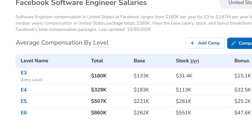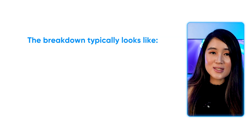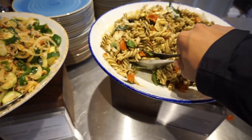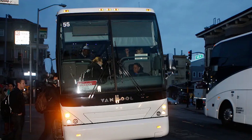Now let's talk about compensation numbers. Meta's compensation for senior engineers, or E5, is an average of $508,000 total compensation. The breakdown typically looks like this: base salary around $221k, equity around $262k, and bonus around $25.5k. Meta still offers some of the best perks in tech — free breakfast, lunch, and dinner, comprehensive health coverage, a yearly wellness stipend, office shuttles, and much more.